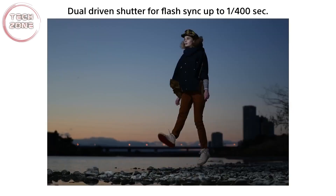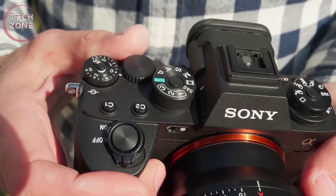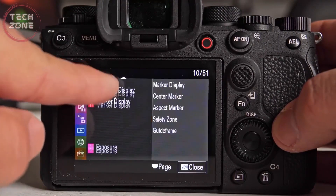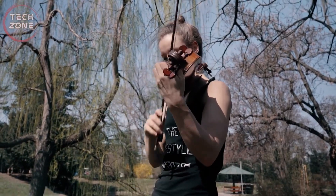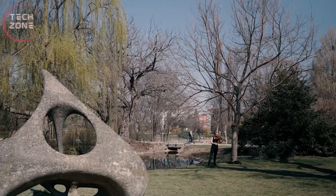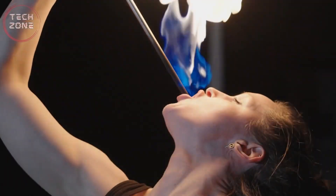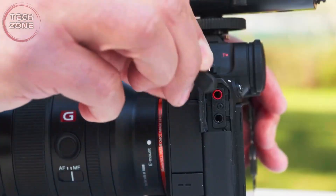We have a full-frame Exmor RS sensor, a Bionz XR processor, and ISO sensitivity ranging from 100 to 32,000 natively — with very large expandability beyond that. I haven't talked in this video about how far each of these cameras can expand because we all know they go beyond 100,000 ISO, and a higher number doesn't necessarily mean better image quality. People watching this video are probably looking for a full-frame camera to work at a professional level. We all know that lighting a set is essential to achieving good video, good image quality, or even good photos. Photography is light, and it will always be that way.